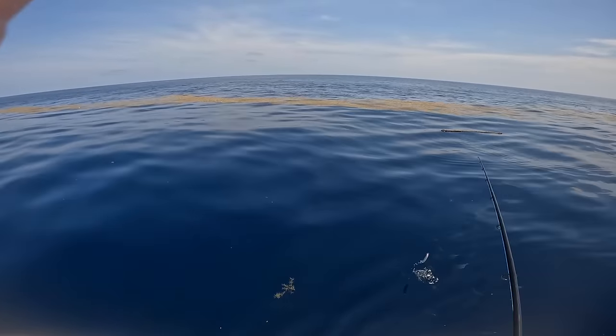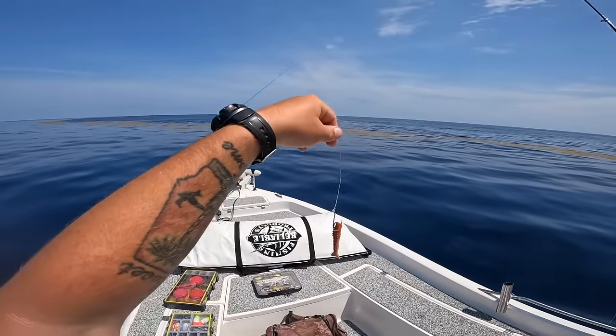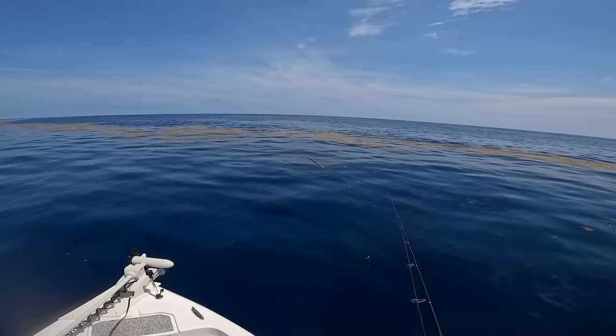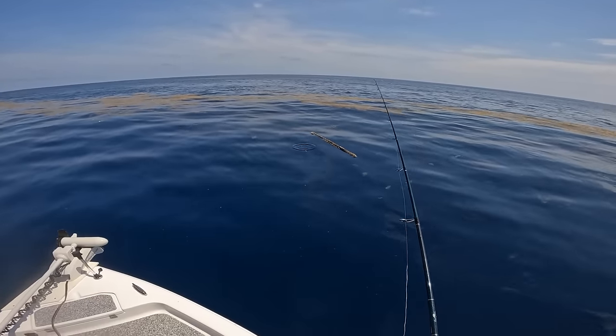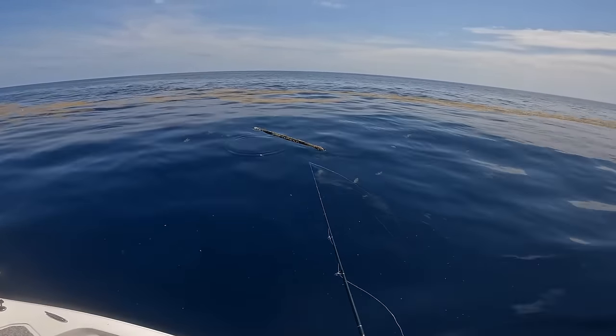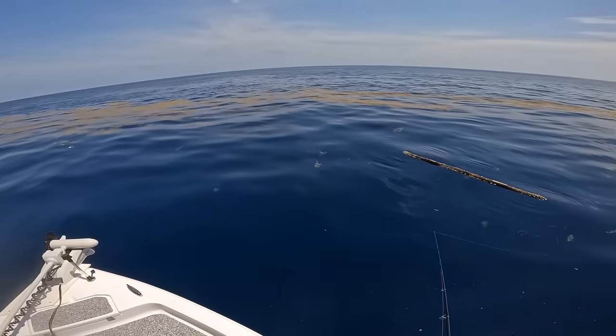A bunch of almaco jacks. I've got to tie up a little jig — this gulp shrimp on a four-aught Gamakatsu hook — and try to catch this triple tail hanging over here. I just lost where he went. There's a pretty big one hanging over here.